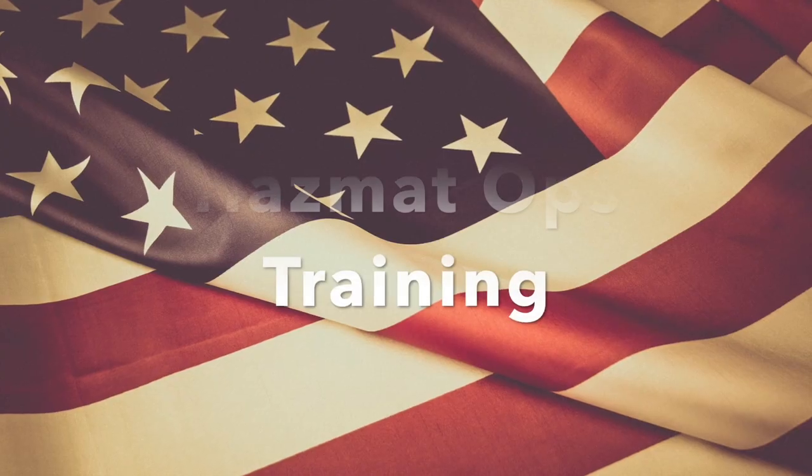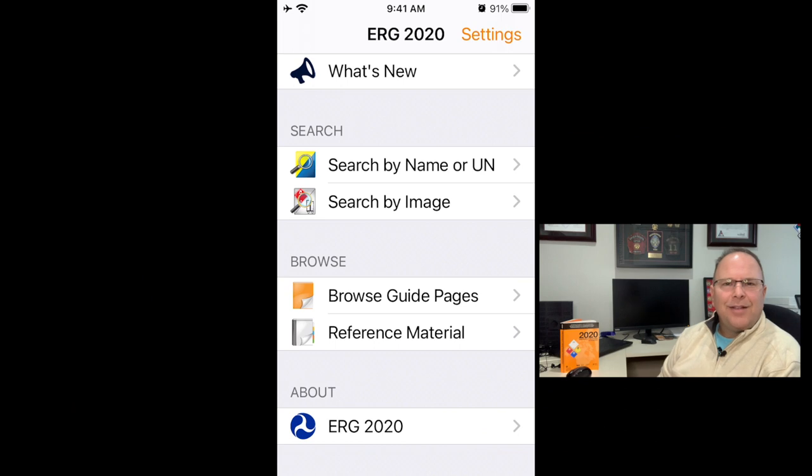Now we're going to talk about the smartphone app for the 2020 Emergency Response Guidebook. I'll use the iOS platform because that's what I have, but I feel confident the Android version is very similar, so you should be able to translate this over. I'm screen-mirroring to my laptop and I'm kind of new at that, so bear with me as I navigate through.